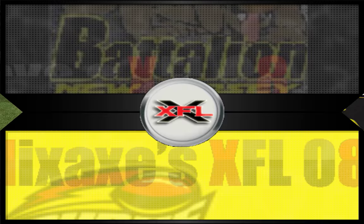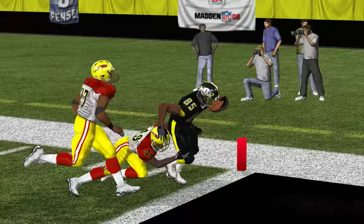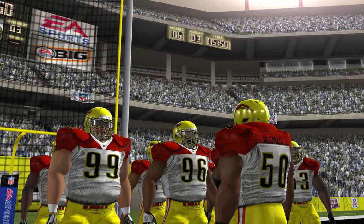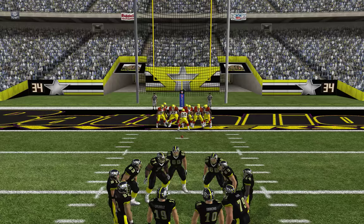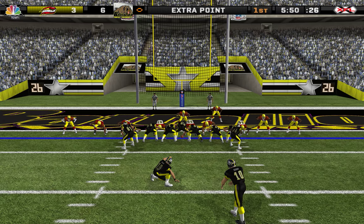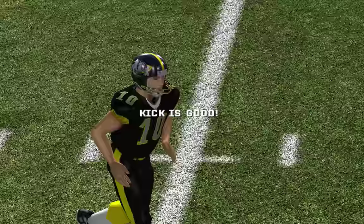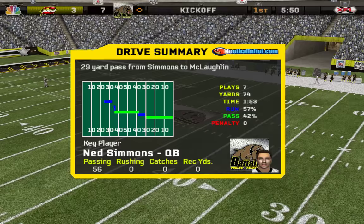This is nice work by both the quarterback and the receiver. He reads the coverage, looks for the best option, and then throws it to him. The extra point attempt is good. The defense kept giving and giving until they finally got the touchdown.